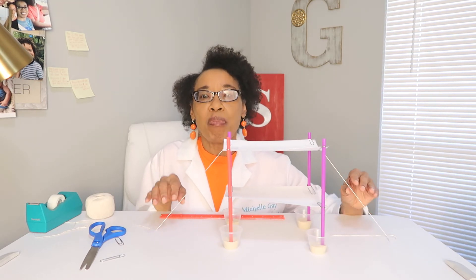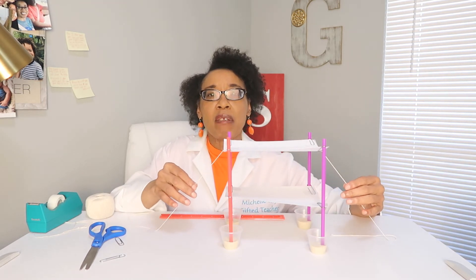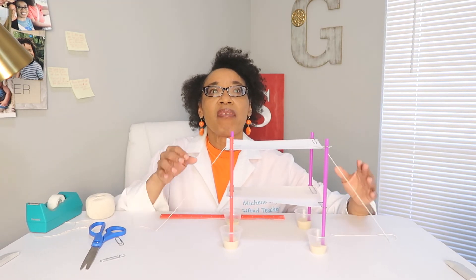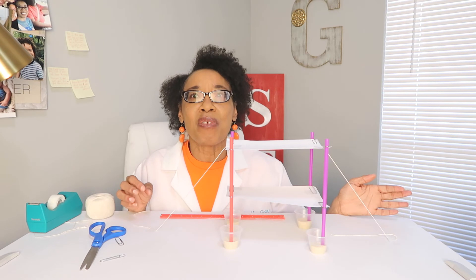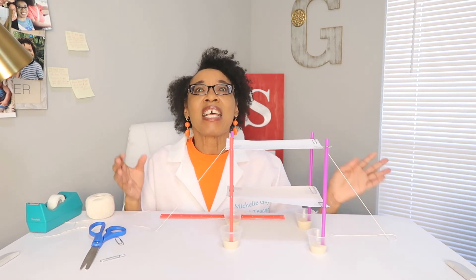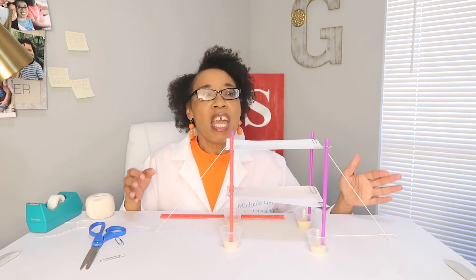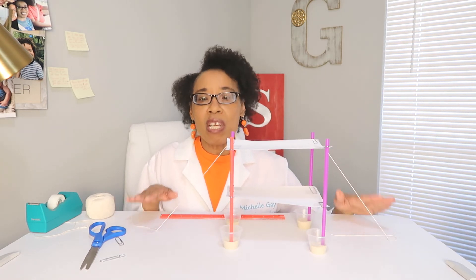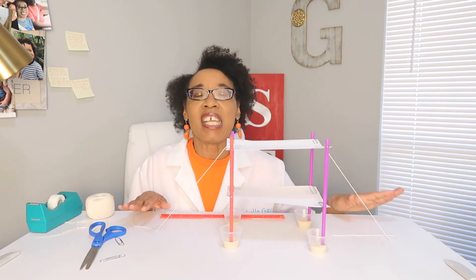What does this remind you of? What type of bridge? The suspension bridge. We have on this tower some support from the strings — the cables — just like a suspension bridge.